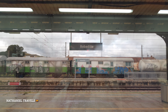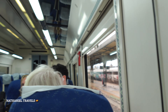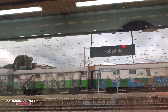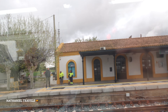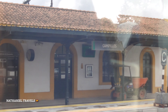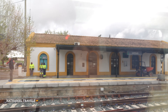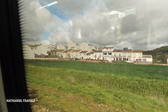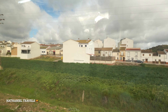Bobadilla is the first stop. This is the second station — Campilios. We're going through it.